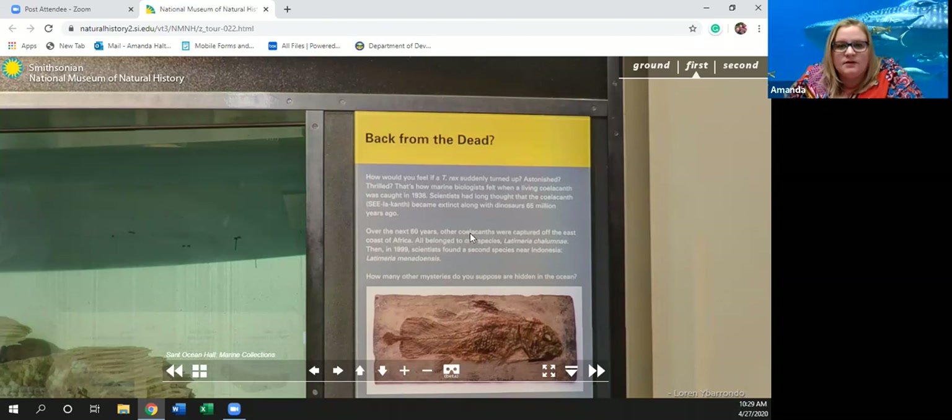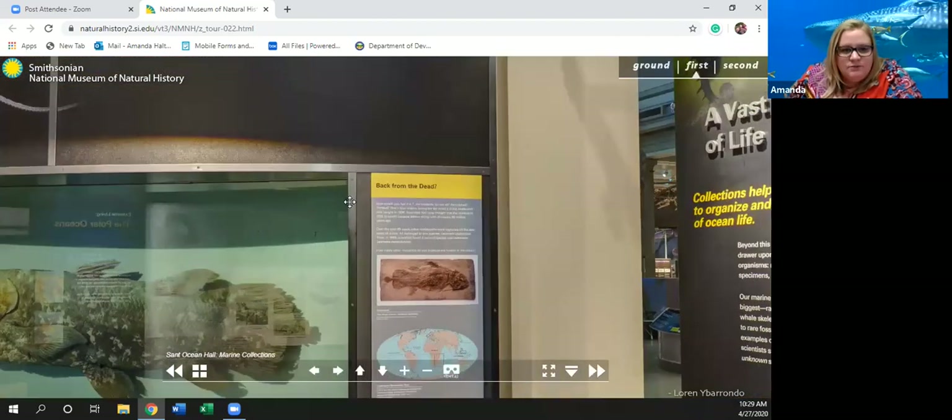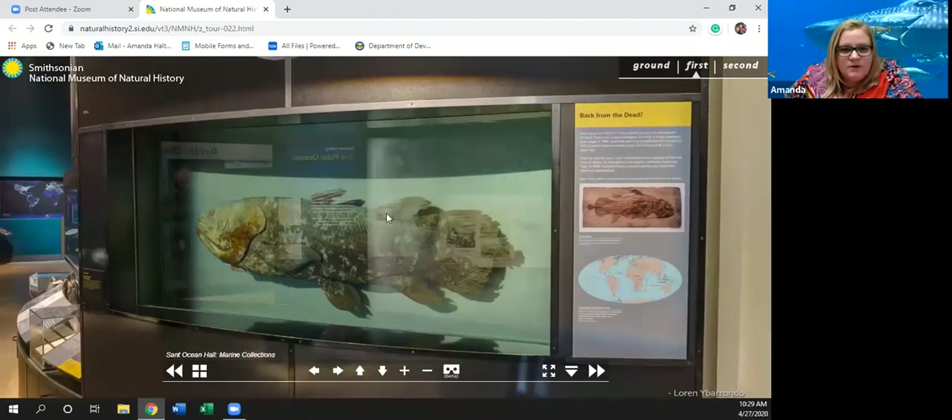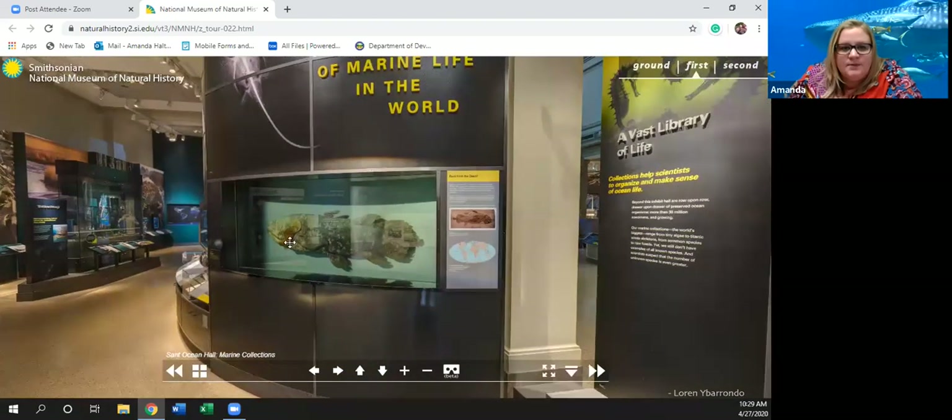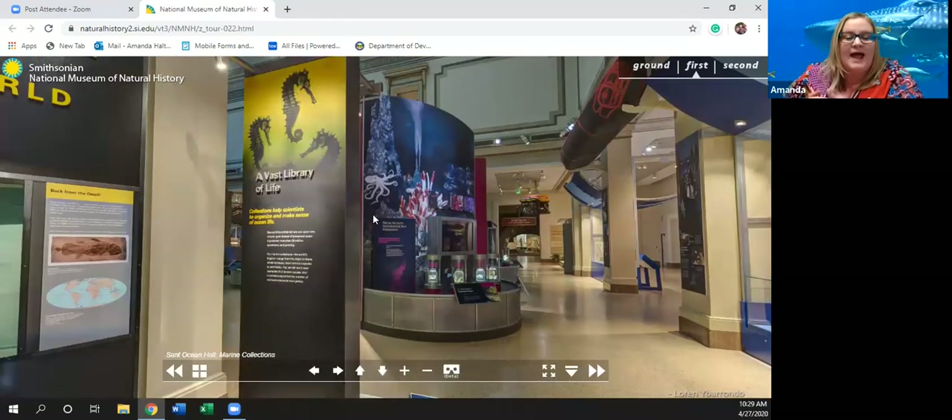Over the next 60 years, other coelacanths were captured off the east coast of Africa — all belonged to one species, Latimeria chalumnae. Then in 1999, scientists found a second species near Indonesia: Latimeria menadoensis. How many other mysteries do you suppose are hidden in the ocean? I'm sure lots. And as I said earlier, we cannot get down that deep — the pressure is so heavy it would crush anything that went too far.